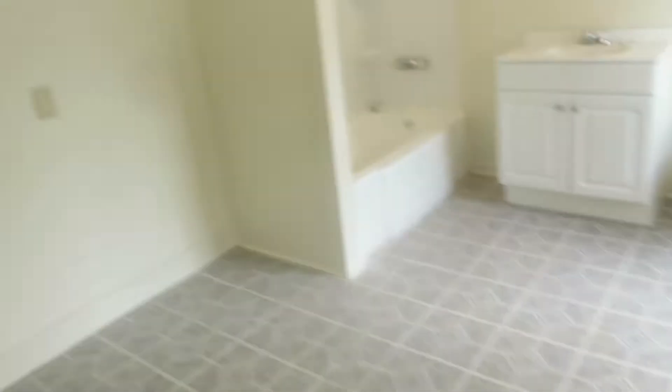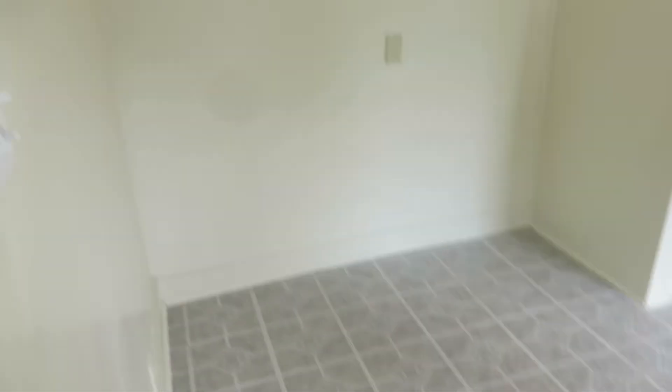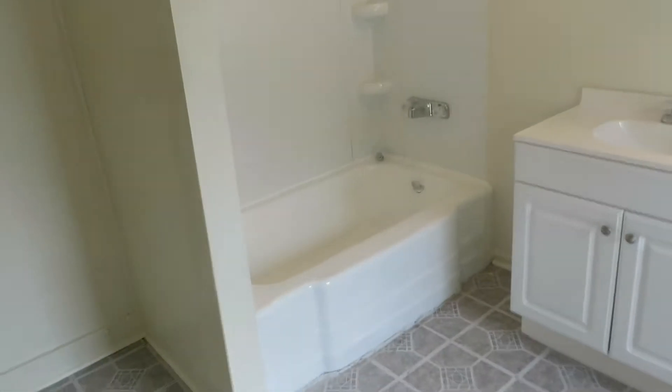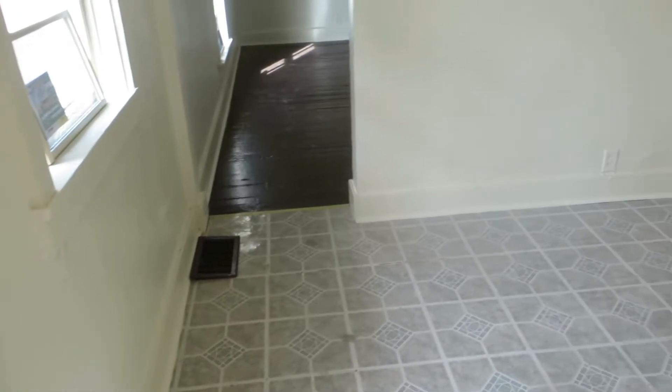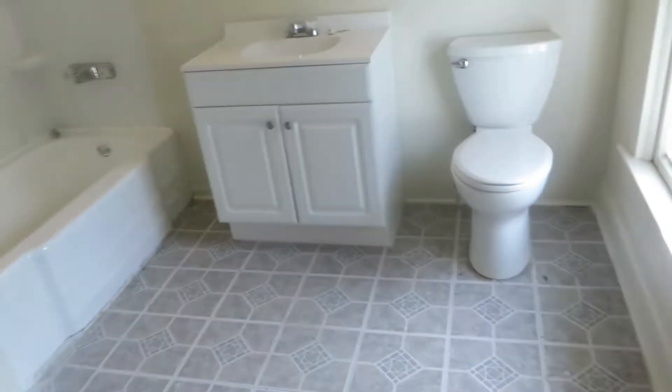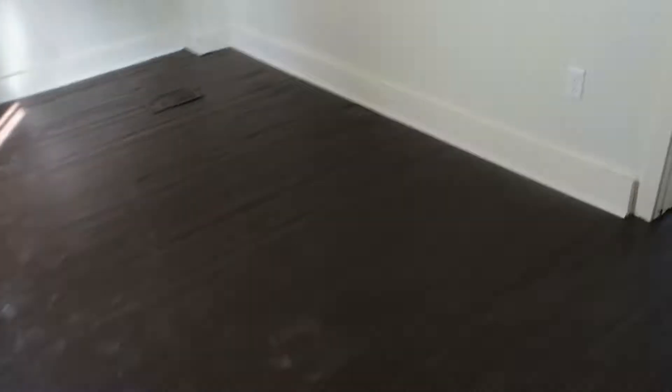Off this bedroom is a full bath and when I say a full bath I mean a huge one. We'll get some kind of a closet thing in there. Nice modern shower, tub, vanity lights. I mean this is a huge bathroom — about 10 by 12, 10 by 13 for a bathroom.